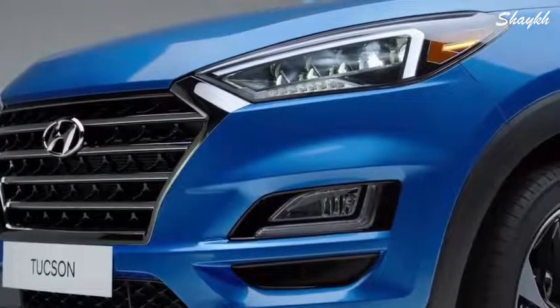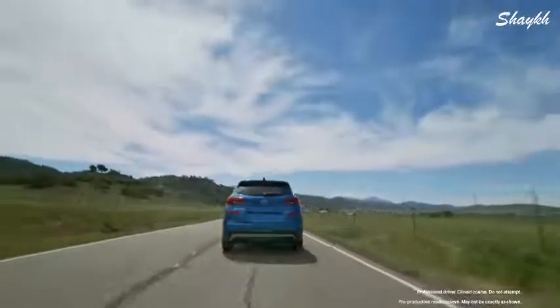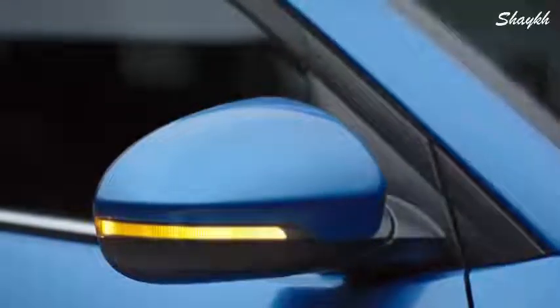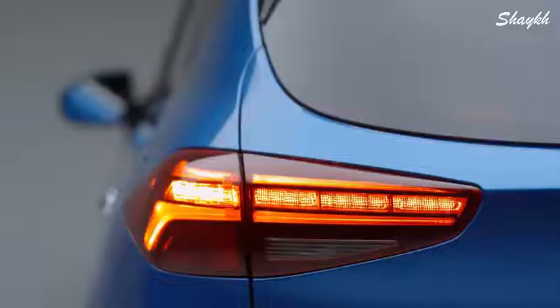With its redesigned bold grille and dynamic headlights, the Tucson makes an impressive entrance. Standout LED lighting further enhances the Tucson's distinctive looks. LED daytime running lights and headlights provide bright white illumination of the road ahead, while LED side turn signal repeaters help let other drivers know of your intention to make a turn.